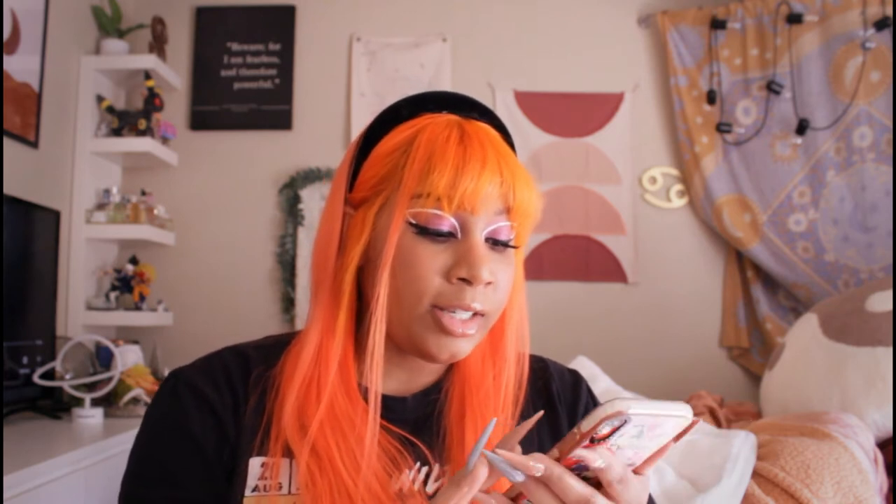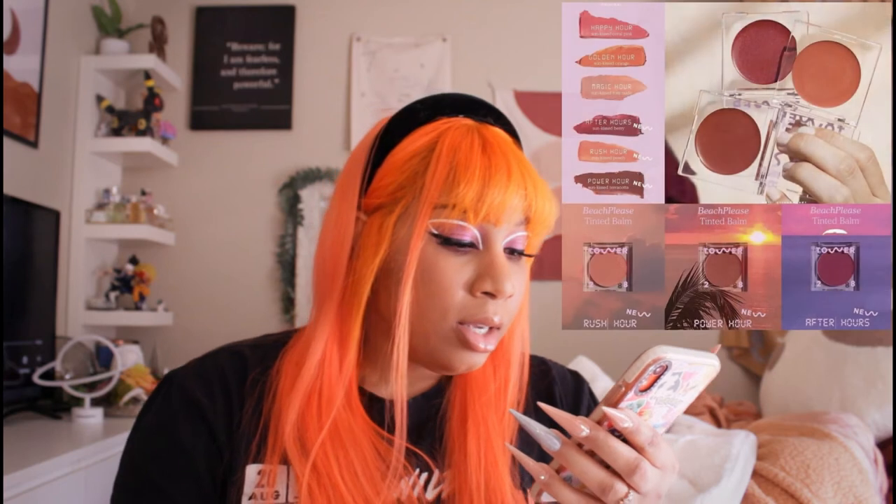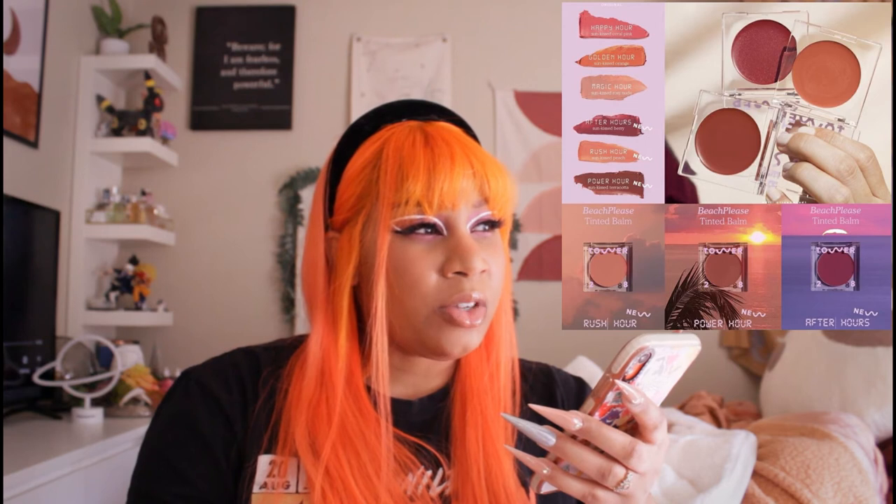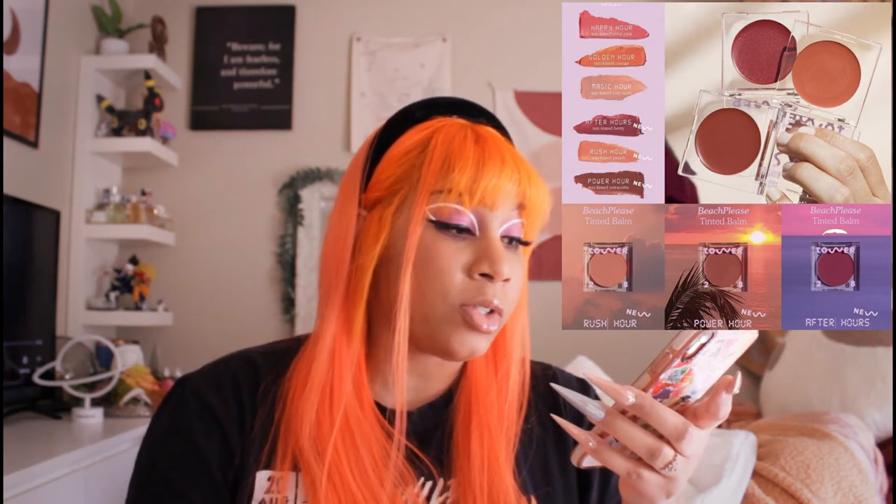Love it, hands down. Get it today — go to Sephora, they're having their VIB thing. The next thing I want to talk about is the Tower 28 Beach Please Tinted Balm. It's a duo that can be used as a tinted balm on your cheeks or your lips, just to give you that really cute flush look you see a lot with Korean beauty. They have three new shades: Rush Hour, Power Hour, and After Hours. I'm wearing Golden Hour today.